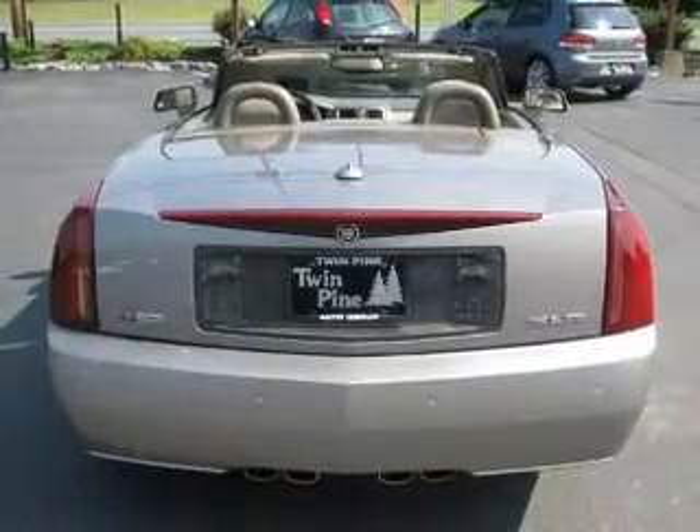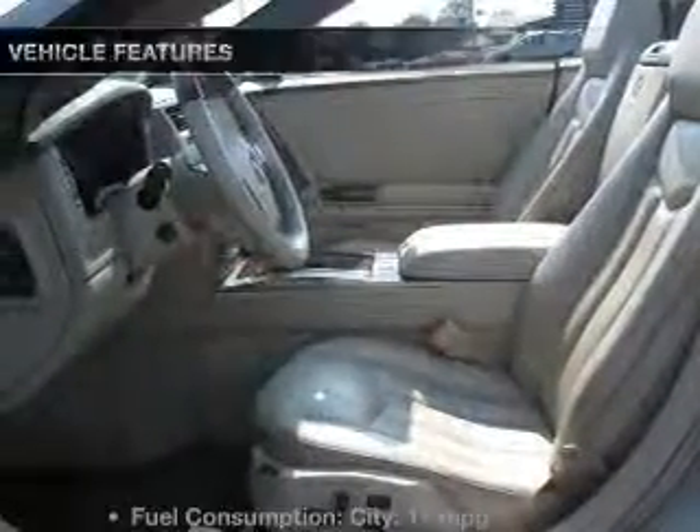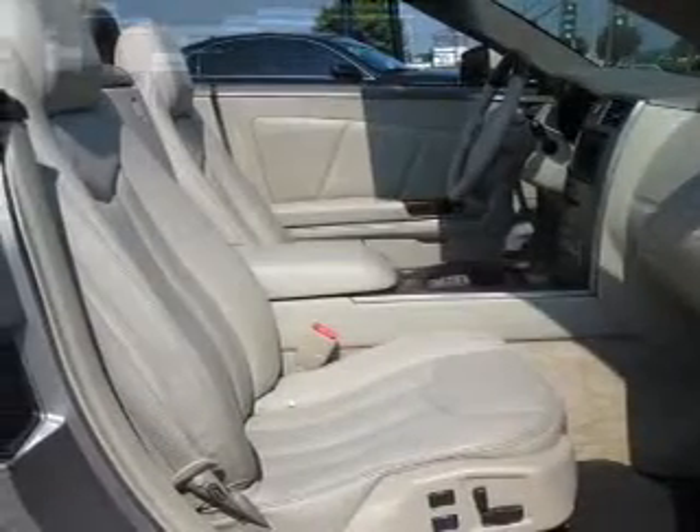Savor your listening experience with the premium sound system. Brake safely with the anti-lock braking system, and memory settings are one of many features. Let's enjoy these notable features that are included in this vehicle.